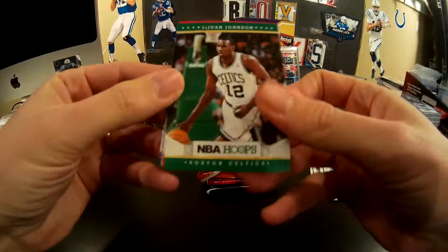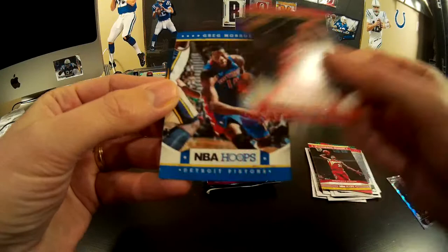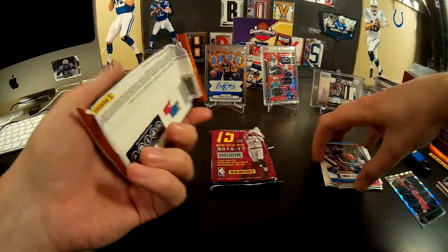I don't even know my basketball well enough to know who would be in this. That's an ugly looking card. Moe Harkless. Dominique Wilkins. Patrick Patterson. Greg Monroe. And 20% off — expired 2012. Nice.